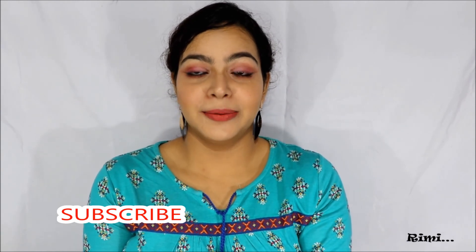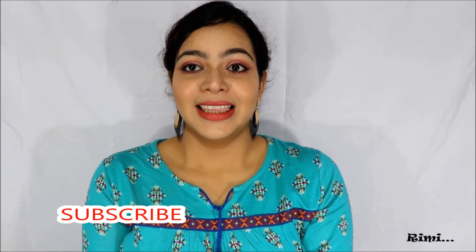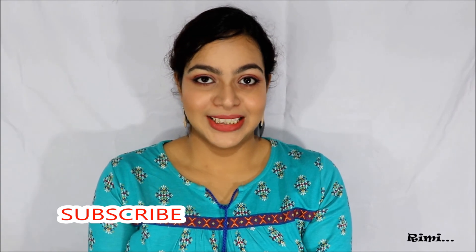So guys, that's all for today — these are the lip crayons and lipsticks I wanted to show you. Thank you so much for watching this video. Bye till my next video, and don't forget to subscribe to my channel.